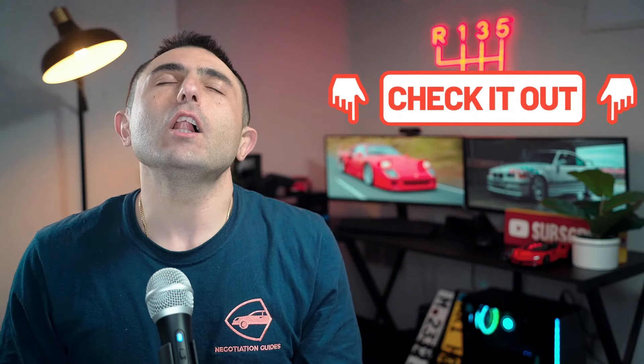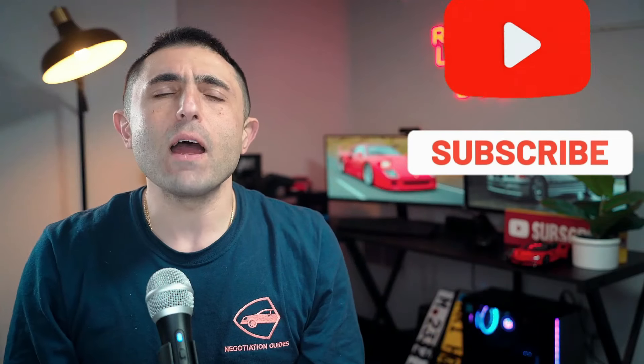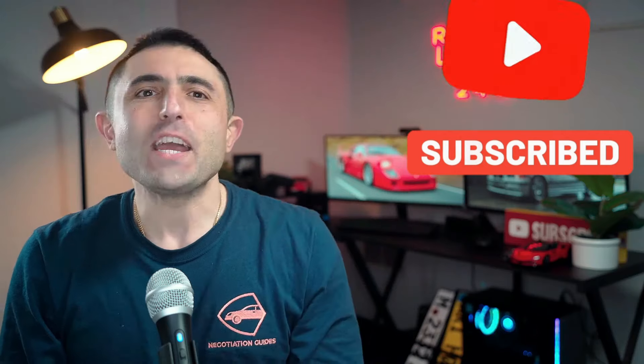Just a reminder — in the description below, you'll find a lot of valuable tools to help you in all areas of your car search. If you've found this information useful, please consider subscribing. Thank you so much for watching, and we'll see you next time.